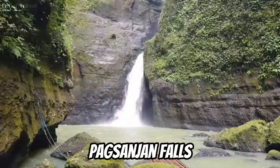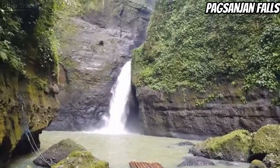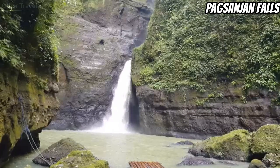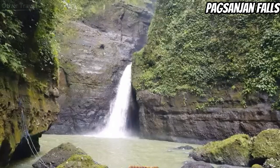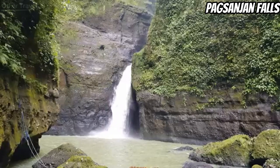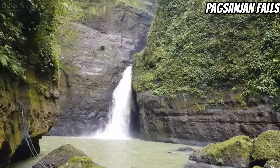Pagsanjan Falls is one of the most popular Laguna tourist spots and one of the most recognizable waterfalls in the country. It was originally called Magdapayo Falls. Pagsanjan Falls is high and powerful, standing at around 300 feet. It has three tiers and a very deep water basin. Like other waterfalls on the list, Pagsanjan is surrounded by rock boulders and lush vegetation, with mountains in the distance.